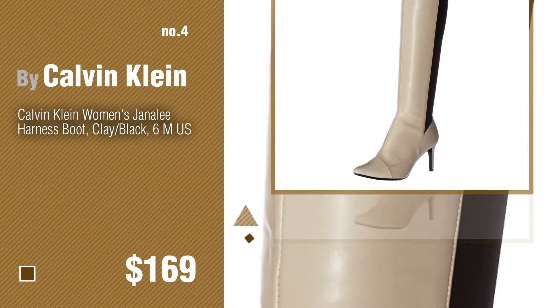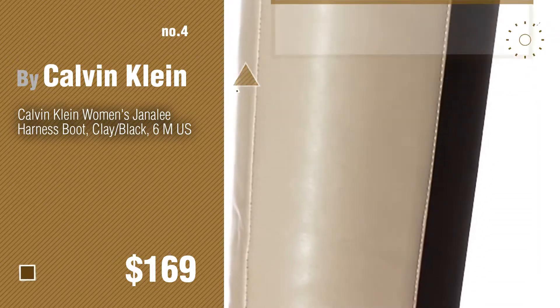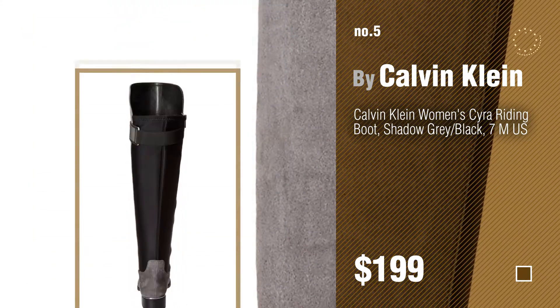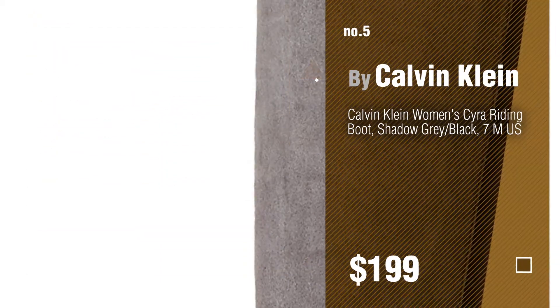Number 4. Number 5, also by Calvin Klein. Find these great looking tall boots at up to 70% off by clicking the circle in the corner.